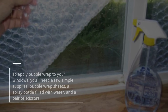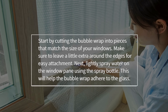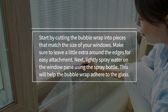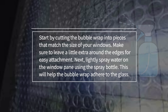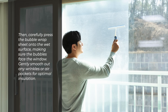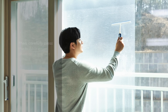To apply bubble wrap to your windows, you'll need a few simple supplies: bubble wrap sheets, a spray bottle filled with water, and a pair of scissors. Start by cutting the bubble wrap into pieces that match the size of your windows, making sure to leave a little extra around the edges for easy attachment. Next, lightly spray water on the window pane using the spray bottle — this will help the bubble wrap adhere to the glass. Then, carefully press the bubble wrap sheet onto the wet surface, making sure the bubbles face the window, and gently smooth out any wrinkles or air pockets for optimal insulation.